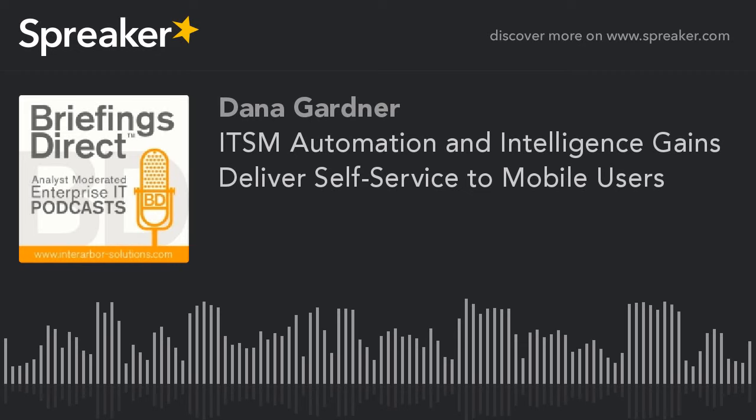Here to share the latest on how IT support is advancing in the measure of BYOD, cloud, and tight budgets, we're joined by three experts. Please allow me to introduce David Blackaby, Program Solution Owner for Cloud Services at Soprasteria, based in the UK. We're also here with Diana Wasik, Group Program Manager at Soprasteria, based in Poland. And we're here with Mark Laird, Group Technical Architect at Soprasteria, also based in the UK.